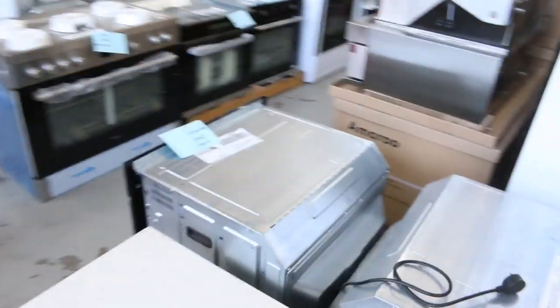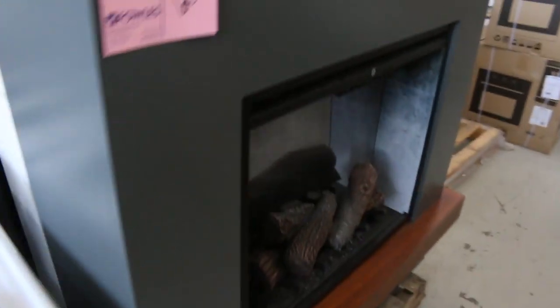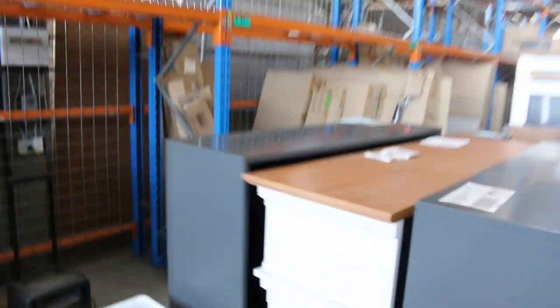There's a heap of vanities to have a look at. Also got a beautiful looking built-in fireplace — only a couple left. Nearly $3,000 in the shops; you're probably looking at well under a thousand, I reckon about $800. Got some roller blinds and a heap of range hoods — those are going to be super cheap, probably between $20 and $40.